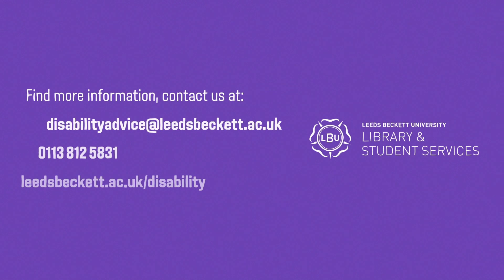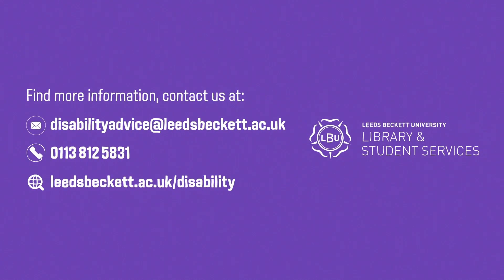We are here to support you and your university life as much as possible. If you'd like more information, contact us by emailing disabilityadivce@leedsbeckett.ac.uk, calling 0113 812 5831, or visiting our website at leedsbeckett.ac.uk/disability.